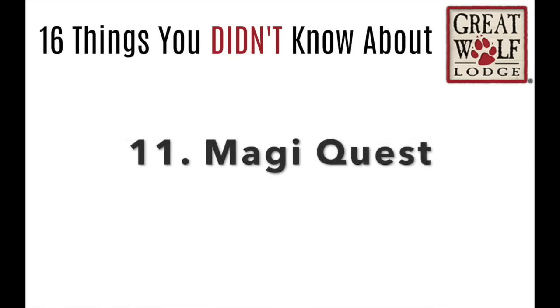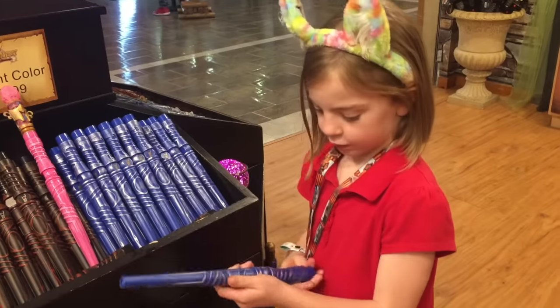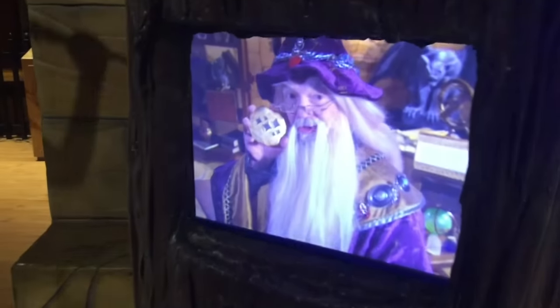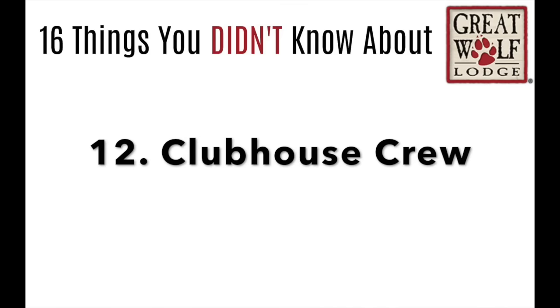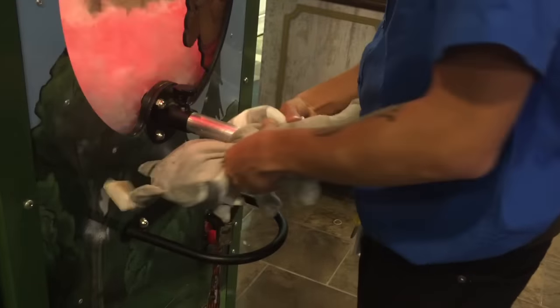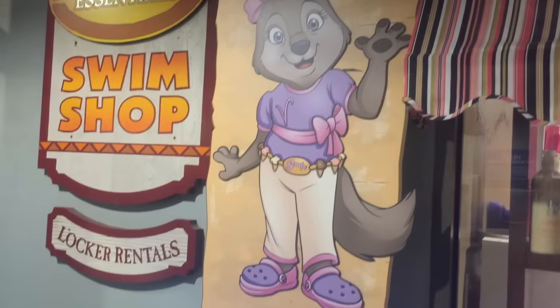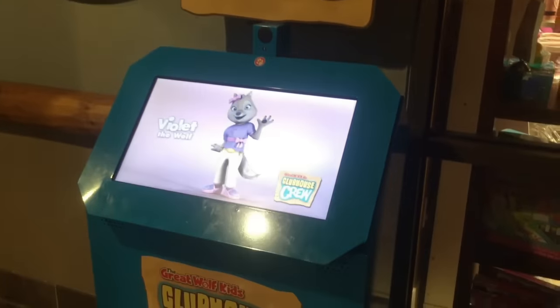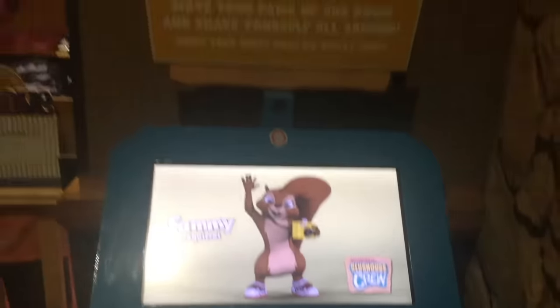Number 11, it's called Magi Quest. First you get to pick your magic wand from the shop, then they activate it for you and you go on a treasure hunt. It literally covers all eight floors of Great Wolf Lodge — my kids love it. Number 12, the Clubhouse Crew. If you have smaller children, they have a Build-A-Bear setup where you pick your animal, stuff it, and take it on an adventure by finding screens throughout the hotel. The little kids will love this.